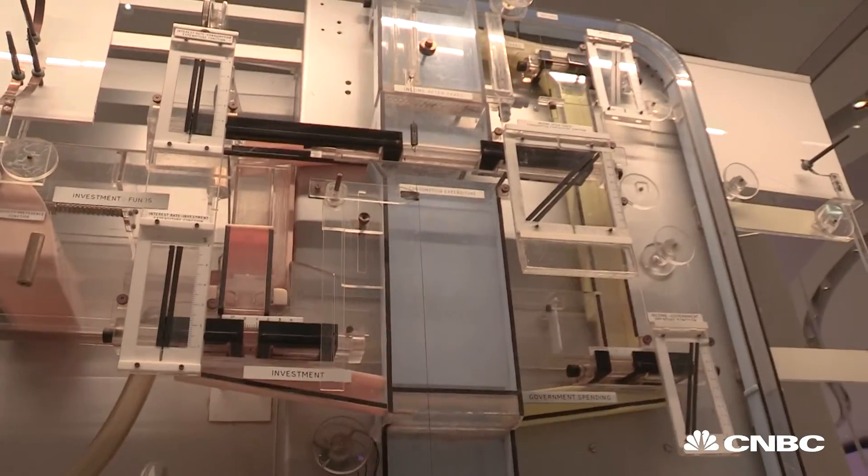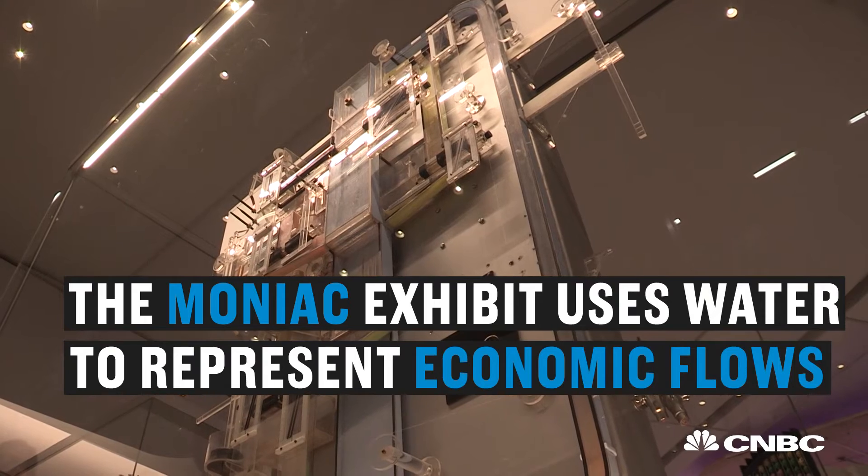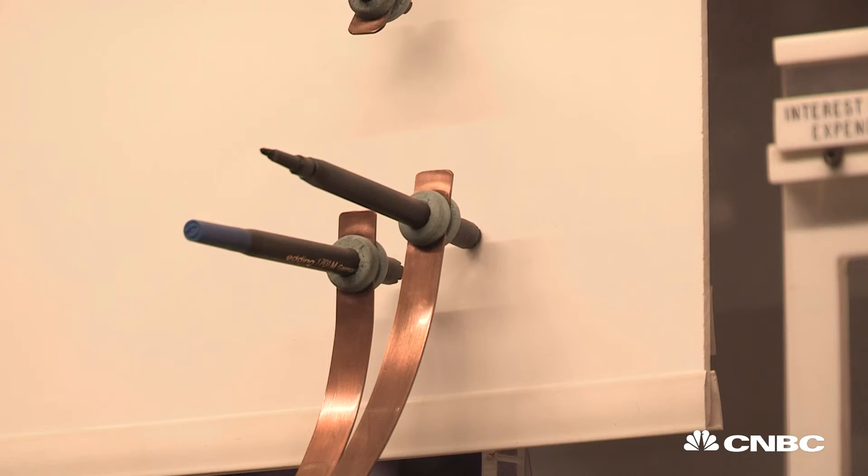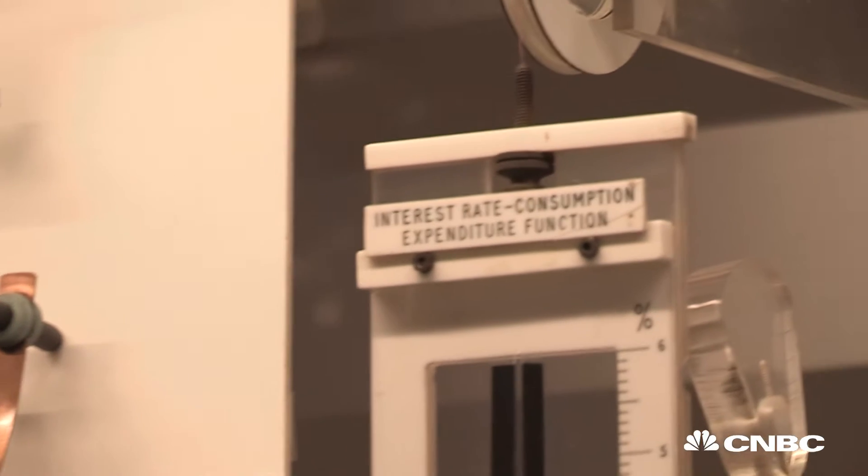Elsewhere, this machine — the Moniac from the 1950s — used streams of water to represent flows of money through a Keynesian economy. It was used to teach students at the London School of Economics.